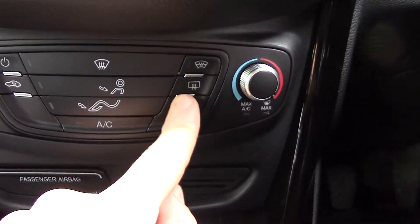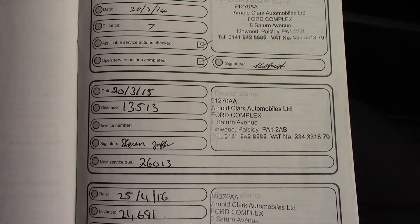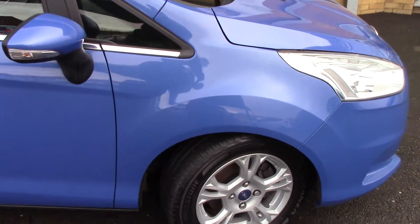We've got controls on the steering wheel for the volume of the radio as well as the Bluetooth voice. In the centre you've got the display for the DAB radio. Below that you've got the CD radio unit itself. And below that you've got the aircon unit. You've also got two buttons here for the heated front screen and rear demister.